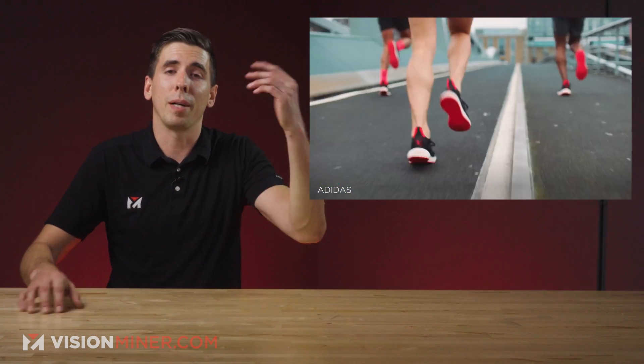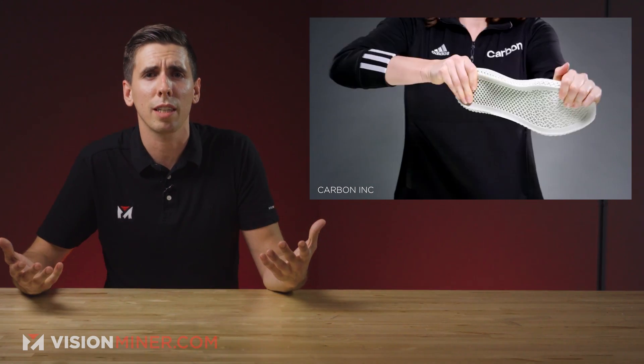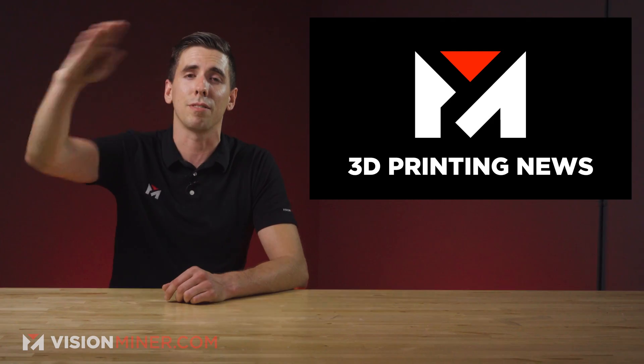I'm not going to lie, I'd definitely sort of want a pair. Not even a runner — it's just cool tech, you know? Let us know in the comments down below if you're going to buy some of these or what you think of them. Make sure to hit that like button — it helps us out a lot. Subscribe so you don't miss the next one. Until then, have a positive rest of your day. Thanks for watching and I'll see you on the next video.